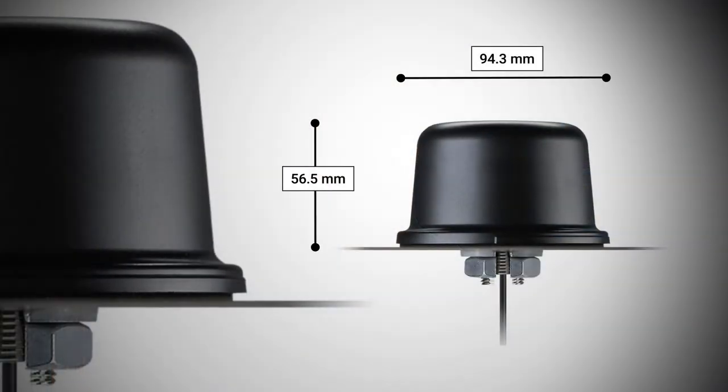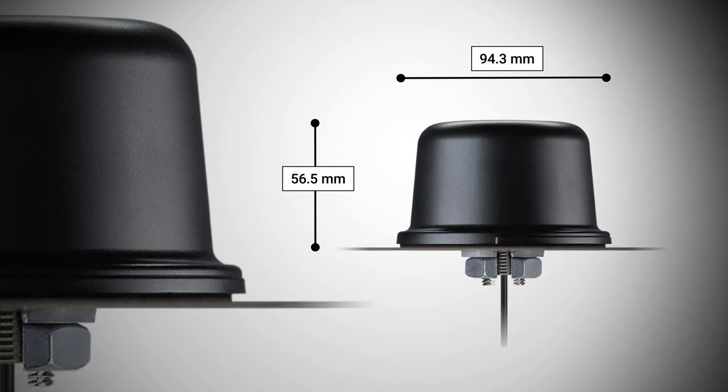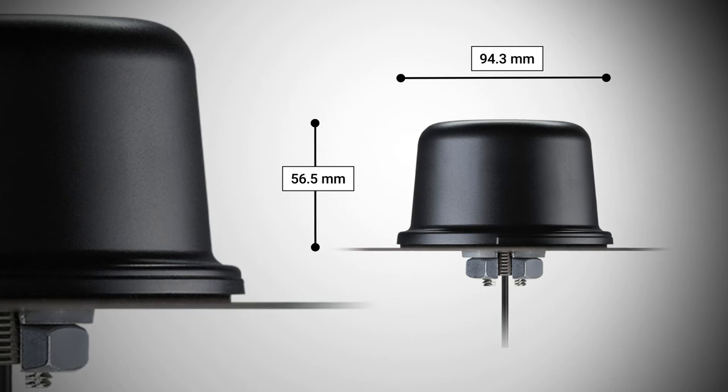The XAHP50 delivers genuine centimetre level positioning accuracy for your high precision applications such as autonomous driving or precision agriculture, but at a much lower price point than traditional expensive geodetic antennas. The XAHP50 exhibits excellent axial ratio across the upper hemisphere, and coupled with low phase centre variation makes it a great solution for multipath environments.